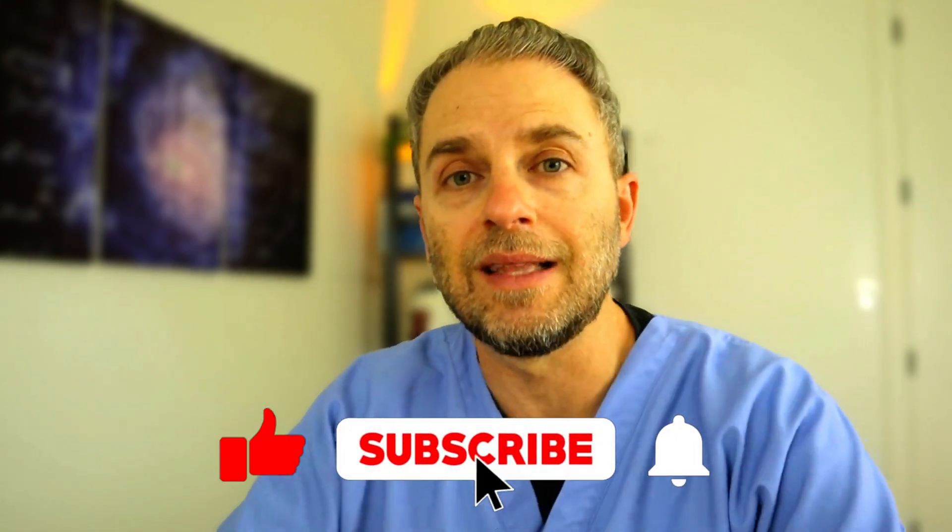If you're liking this information and getting a lot out of it, please hit the like and subscribe to continue getting videos like this.